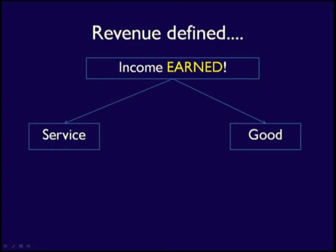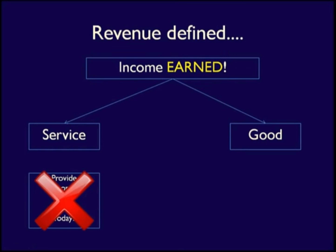The key to revenue is that it must be earned — meaning the business has done their job, past tense. For example, if a lawn care business plans to mow a customer's lawn tomorrow, it has not earned revenue today because they have not done their job as yet. After they've finished mowing the customer's lawn, they have earned their revenue.